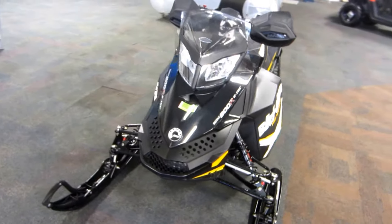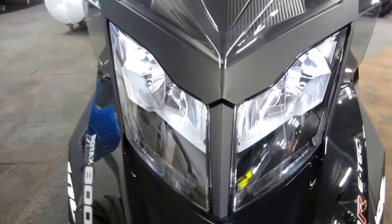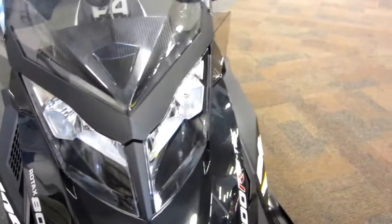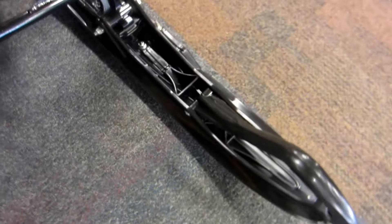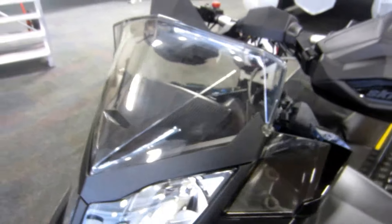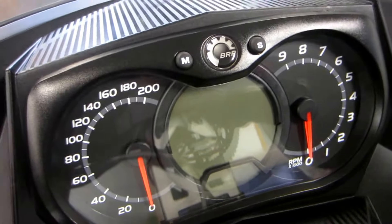High and low beam headlights, independent dual A-arm front suspension with 9 inches of travel, Pilot 5.7 composite skis, windshield, Ski-Doo handlebar hand guards, and an analog speedometer and tachometer with digital multi-functional display.